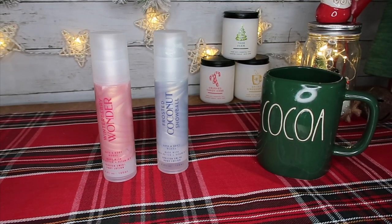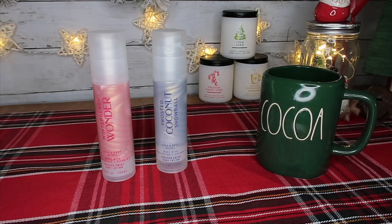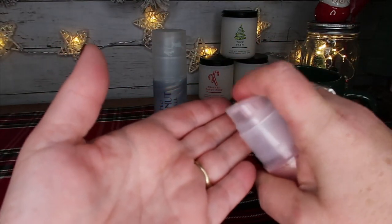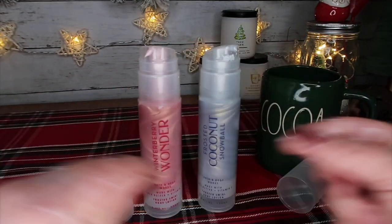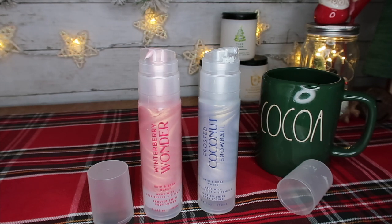Next up is swirl lotion, on sale for $9.90. I want to give a shout out to my green cocoa mug from Ray Dunn. We have Winter Berry Wonder and Frosted Coconut Snowball swirl lotion — it comes out this purple color with some shimmer, and it has this amazing pump. I love these. Also, I want to give a shout out to the Bath and Body Works workers in store — these people are on their game when it comes to coupons and buy-one-get-one-free deals. I went in with five rewards coupons while things were on sale and they went above and beyond, ringing things up separately to apply my codes. You guys rock.